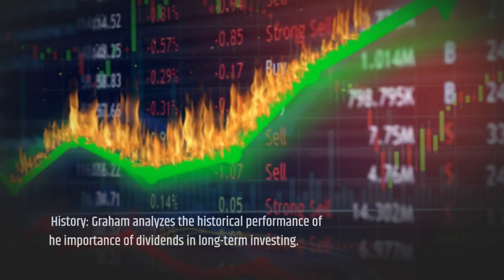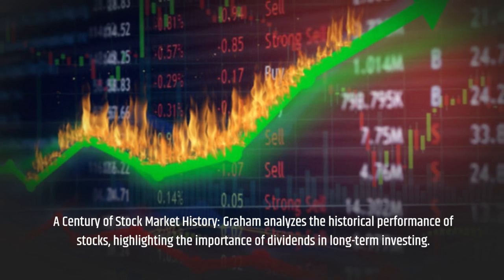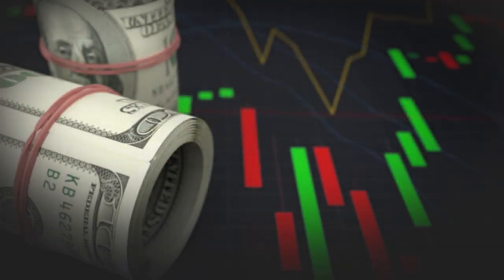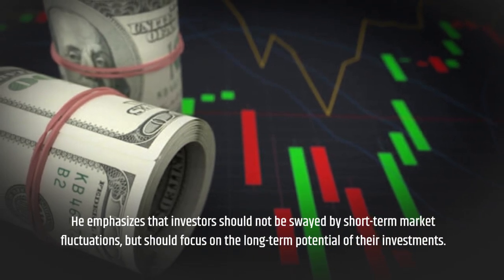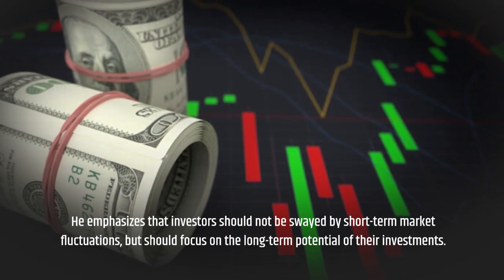A Century of Stock Market History: Graham analyzes the historical performance of stocks, highlighting the importance of dividends in long-term investing. He emphasizes that investors should not be swayed by short-term market fluctuations, but should focus on the long-term potential of their investments.